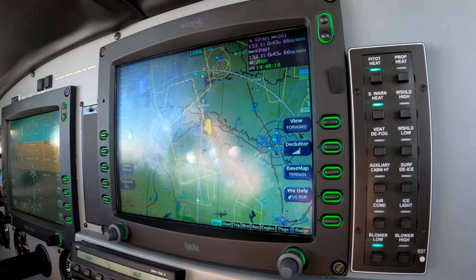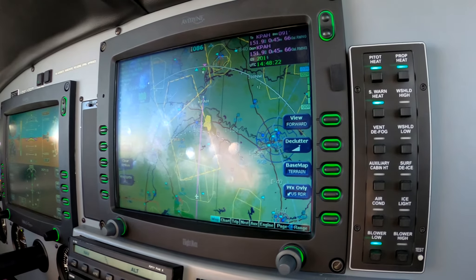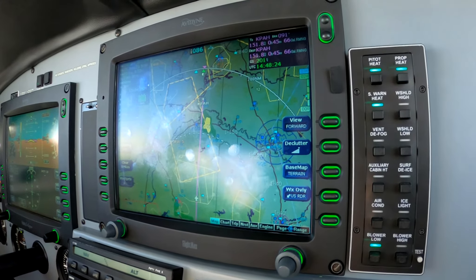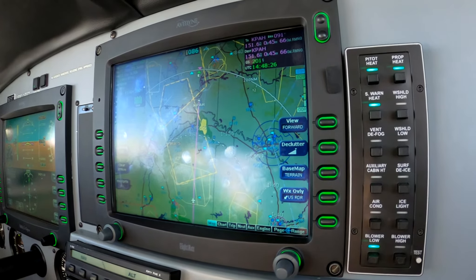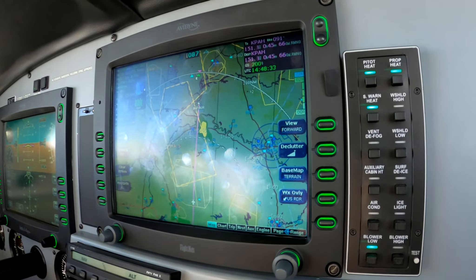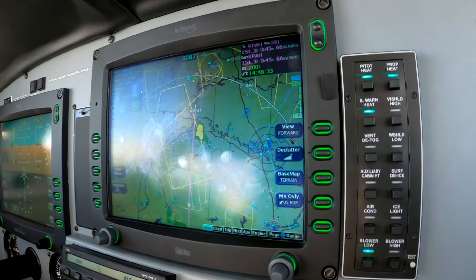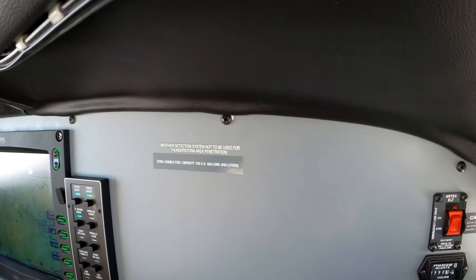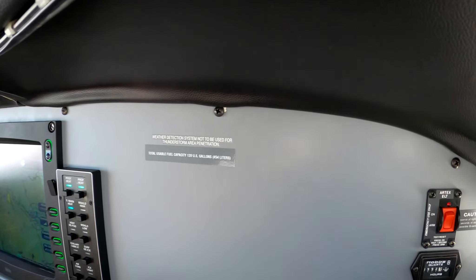918 Zulu Tango, just let me know when you're ready for lower. Alright, 918 Zulu Tango, we'll advise. The Nexrad radar here is ADS-B produced, and it's not approved for area penetration, thunderstorm, or rain shower penetration. That's also a placarded consideration on the Piper Matrix, and it's, in my view, common sense.